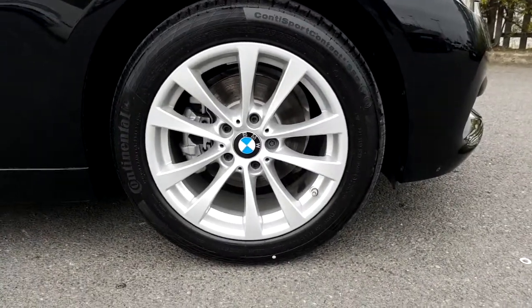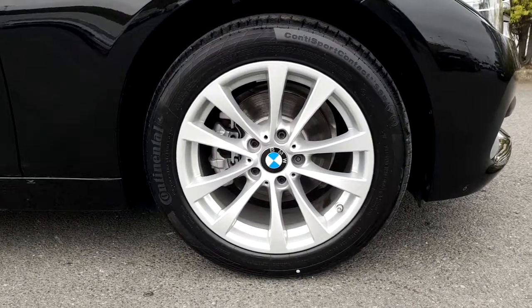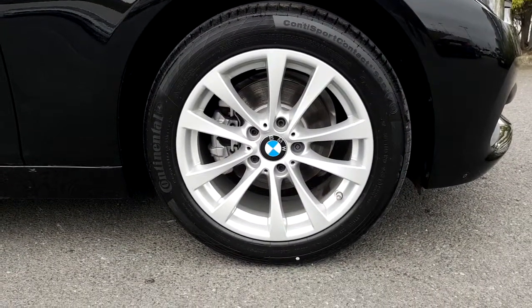This 3 Series comes with 17-inch multi-spoke alloy wheels, which are fitted with run-flat tires for extra safety benefits.